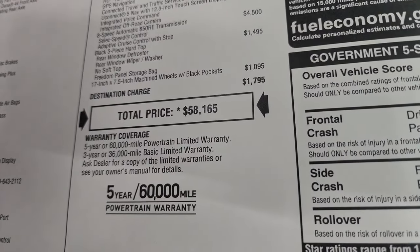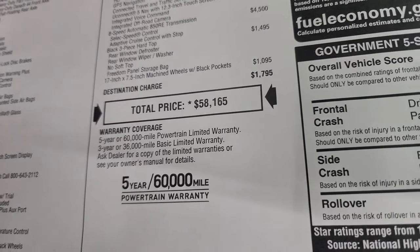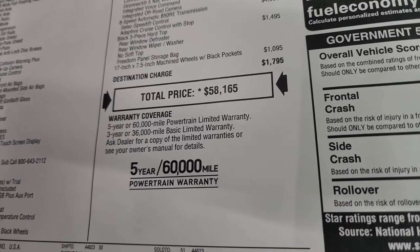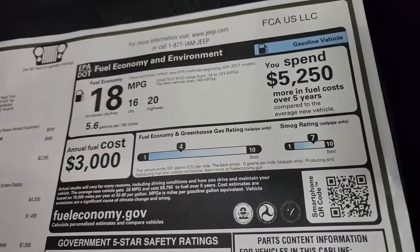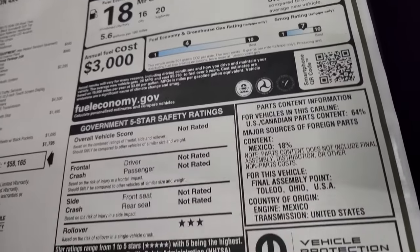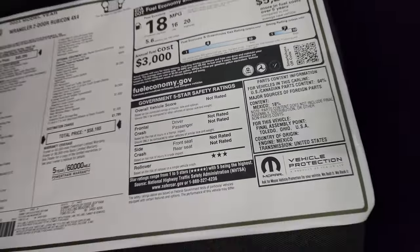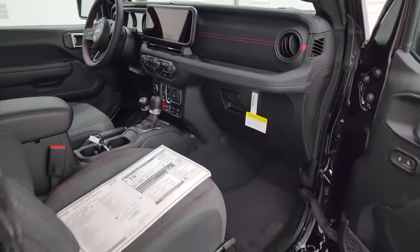Total MSRP on this one is $58,165. If you want to get your Summit price with all the rebates and incentives, there's a link to our website in the upper right and in the description below. There's a three-year 36,000 bumper-to-bumper and five-year 60,000 powertrain warranty. The Wrangler is not really rated for government five-star safety ratings except rollover, which is three stars. We'll get into the interior in just a bit because there's a lot that's changed with the dash.